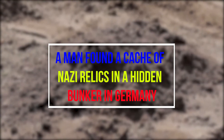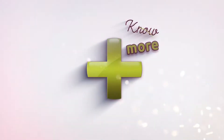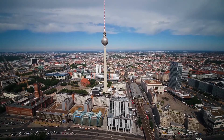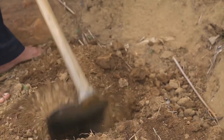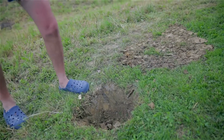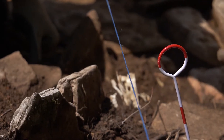A man found a cache of Nazi relics in a hidden bunker in Germany. Somewhere underneath Germany, an intrepid adventurer is exploring an abandoned bunker. As he steps through the dust and shadows, his torch beam falls on forgotten objects — things that haven't seen the light of day for many years. When he finally returns to the surface, he brings with him the mementos of a dark and buried past.